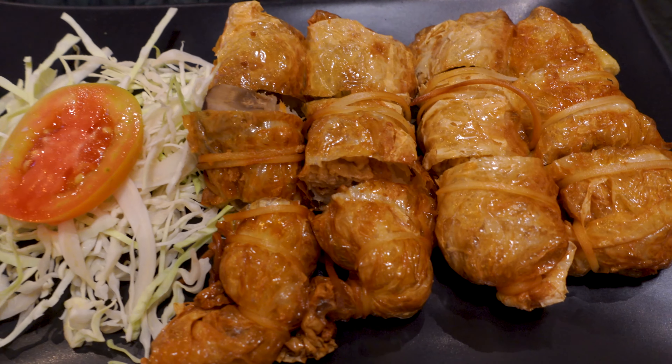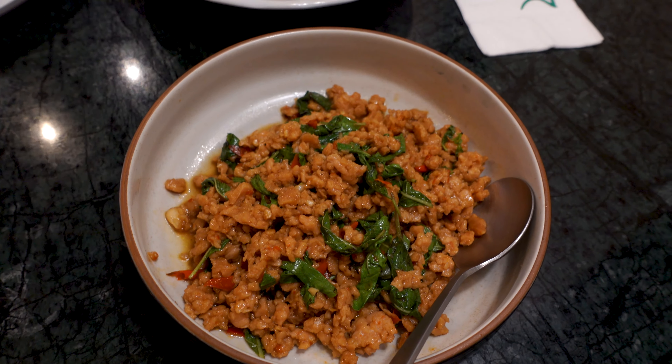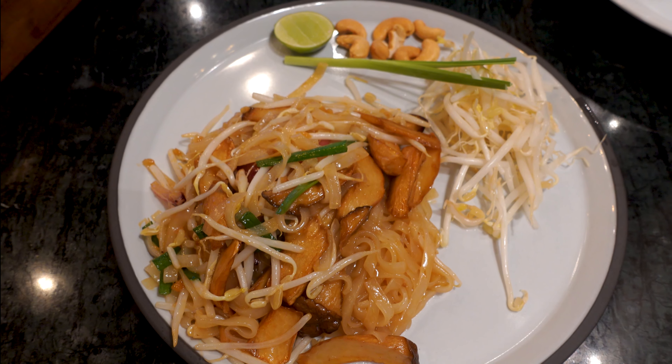I was super excited to have vegan Thai food because we should be eating Thai food in Thailand. So we got the fried stuffed bean curd rolls, a tom yum soup, minced pork with basil and chili, and a pad thai. Let's get into it. Let's start with the bean curd rolls.